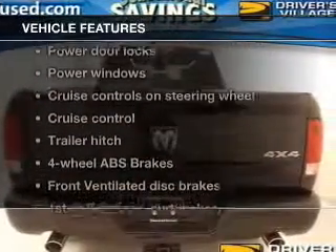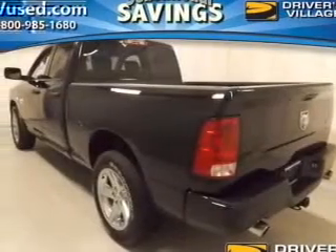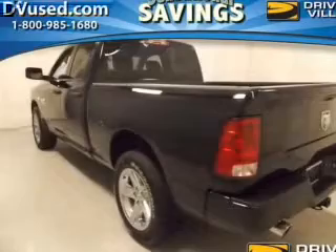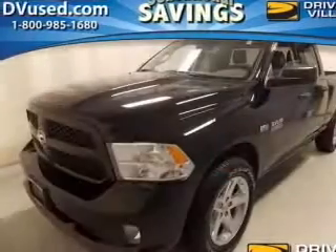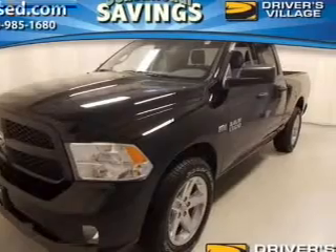And with these notable features, you won't want to miss out on the opportunity to own this amazing ride. Power door locks, power windows, cruise control, an AM-FM stereo with a CD player, satellite radio, power mirrors, power steering.